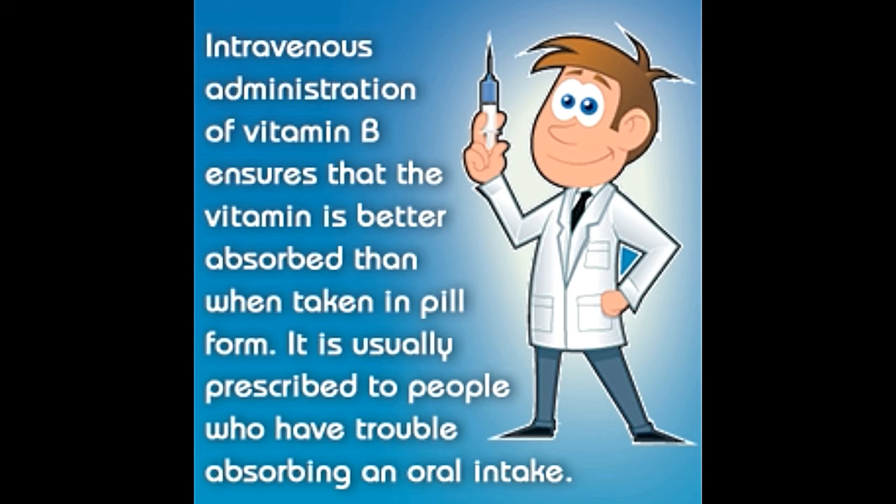Benefits: Delivering B-complex injections aids in quick and maximum absorption of the vitamins by body cells and tissues. They are most commonly administered to athletes, children, and older people who need increased energy levels to perform activities. These vitamin injections are also beneficial for people who have problems taking oral vitamin supplements. They are used for treatment of vitamin B deficiency, dermatitis, psoriasis, increased fatigue, neuritis, difficulty in assimilation, stomatitis, anemia, intoxication, and other health conditions.